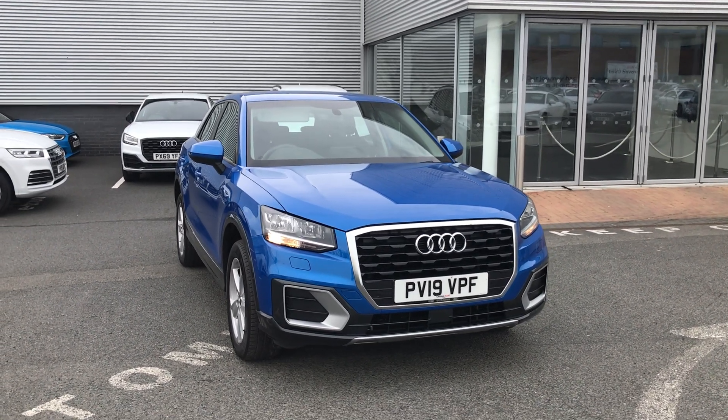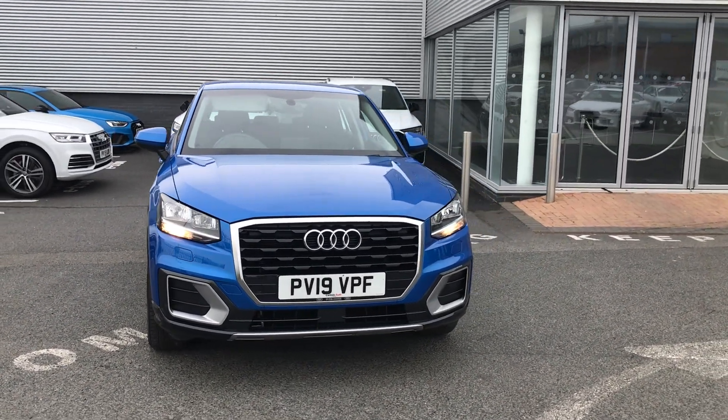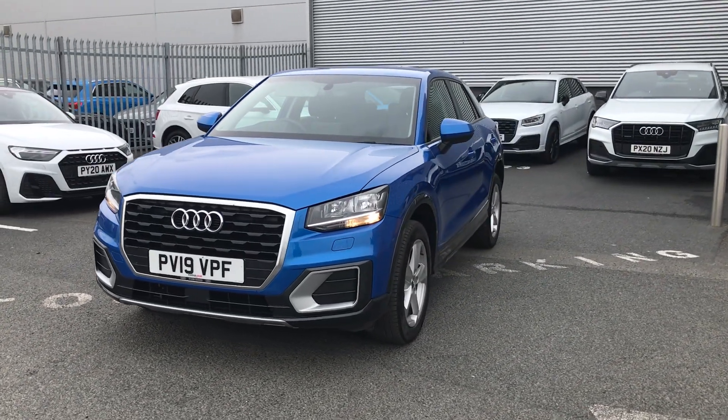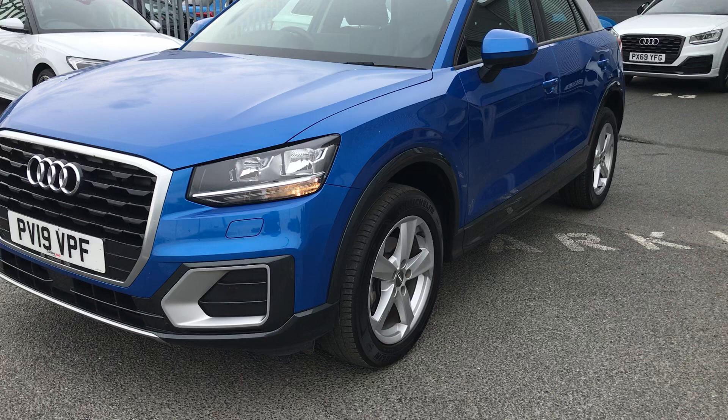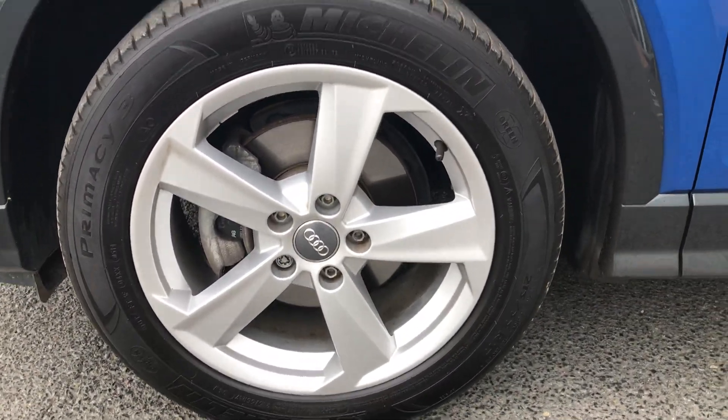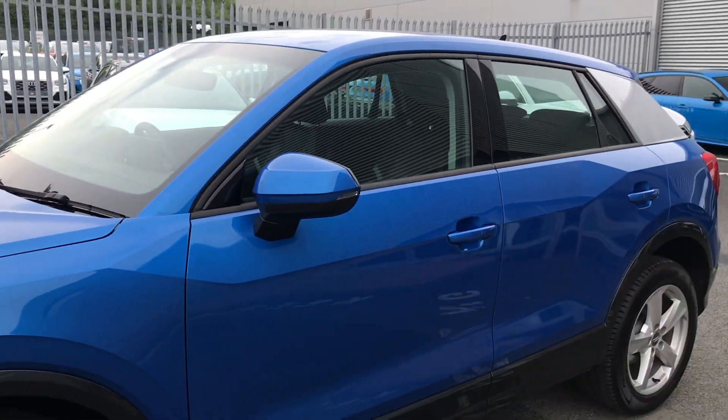Welcome to Carlisle Audi. Today I'm going to be showing you around this Q2 Sport. This car comes with 17 inch alloy wheels and is finished in arrow blue.